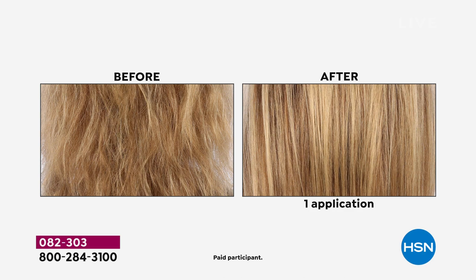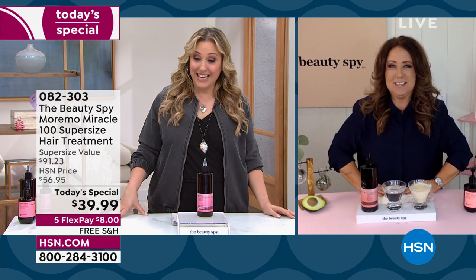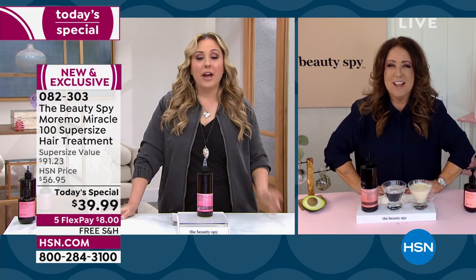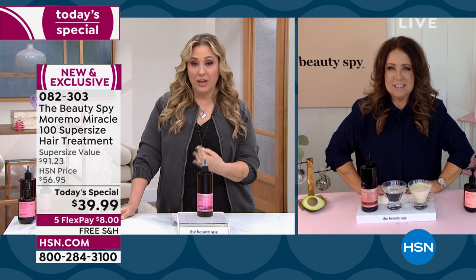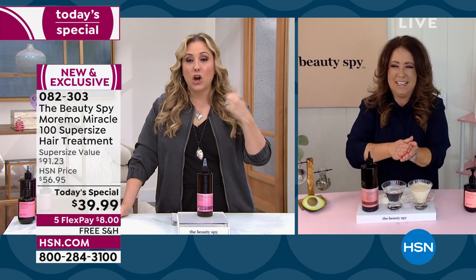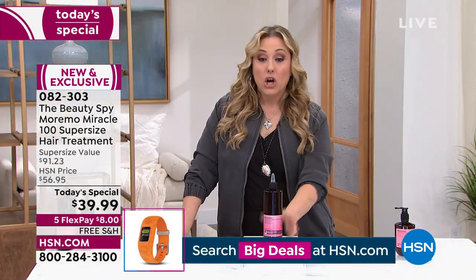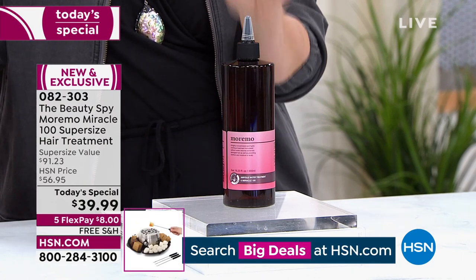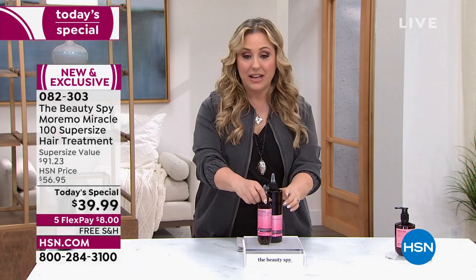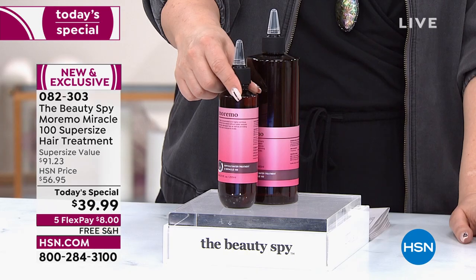Chelsea, how many more shows do you have today? The beauty report — that big Wednesday night — is when you wrap it up for the day. I watch the beauty report every week; it's one of my favorite shows. They get busy during the beauty report. If you've tried to call in on the final presentation, call in right now: item number 082303, Moremo. The regular size that you love from Moremo is $38 for 6.76 ounces. For $1.99 more, you're getting more than 10 ounces on hsn.com.